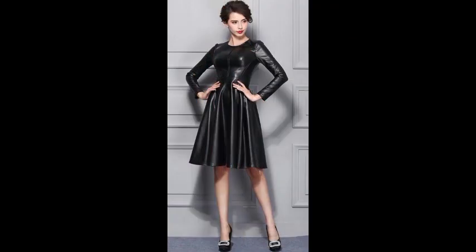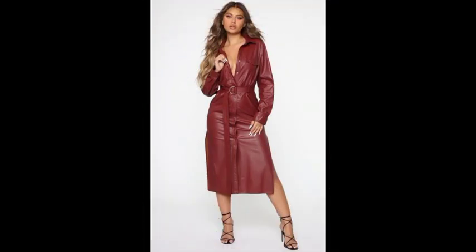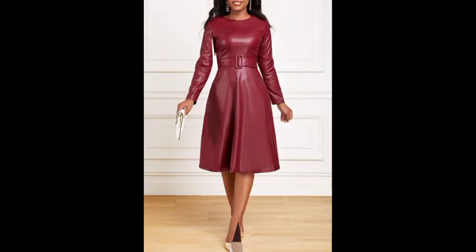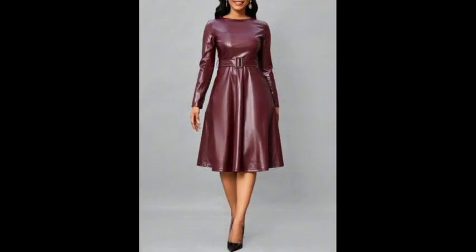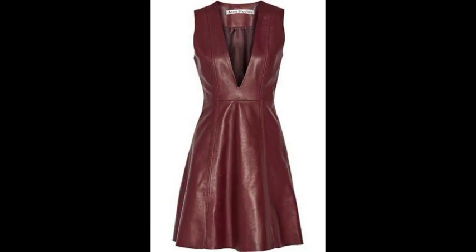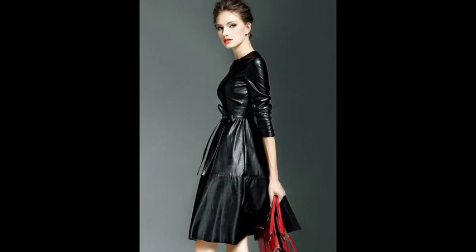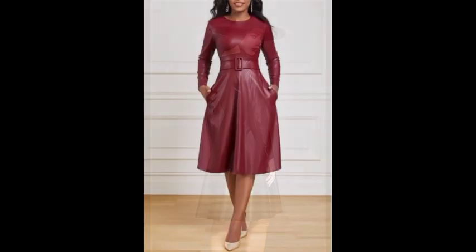The leather frocks designs in today's video are very attractive and fabulous. I will show you all the leather outfits, which you can share. These are for daily basis wear, and you can also add new designs. These are amazing and fantastic fabulous designs — you will look stunning.